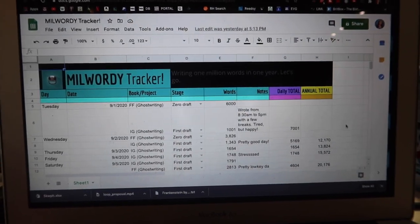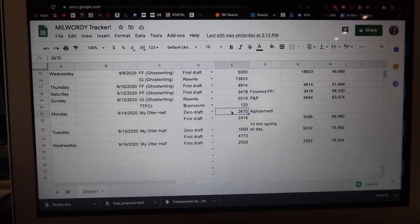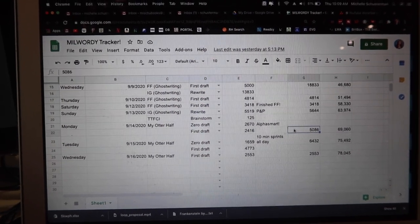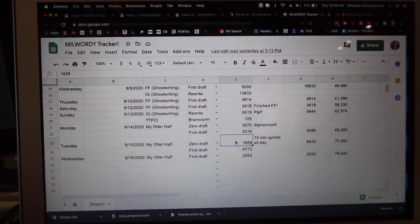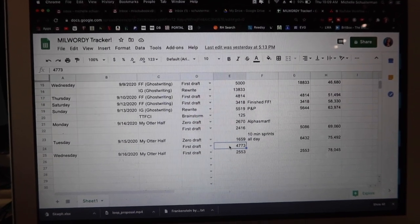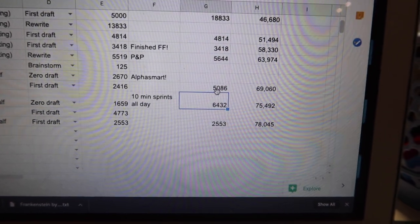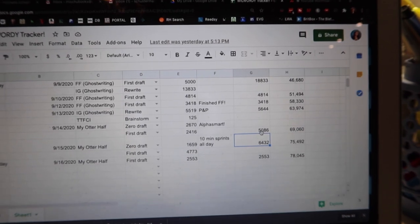Here's my Milwardy spreadsheet and updates. On Monday, I got 2,670 words of zero draft and 2,416 words on the first draft for a total of a little over 5,000 words for the day. Tuesday was my killer day — 10-minute sprints all day, nothing else. Only 1,659 on the zero draft; it was mostly a first draft day, which is nuts because I'm slower there, but I still got 4,700 words for a total of 6,432 words of drafting that day — by far a new record for me.